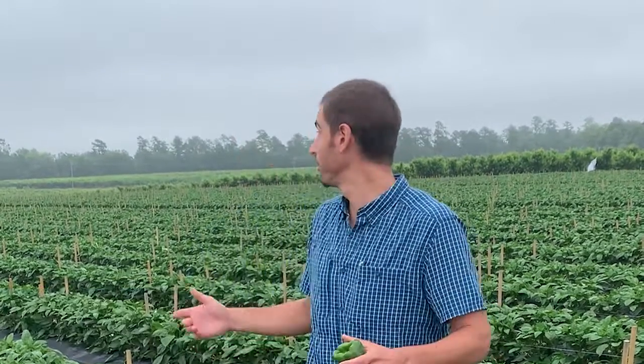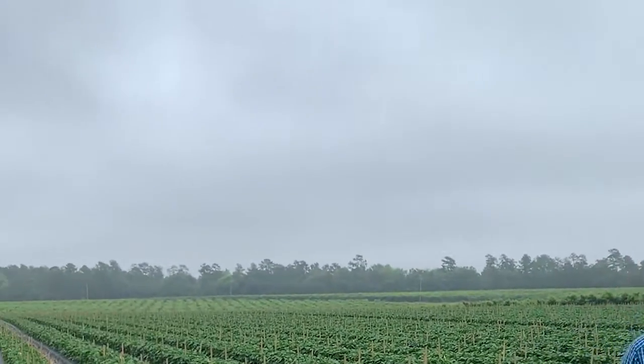Hey, my name is Michael Piscata, Regional Product Manager for TMAC Agro USA. I'm here in a beautiful bell pepper field, Vanguard variety, and here to talk a little bit today about blossom end rot.